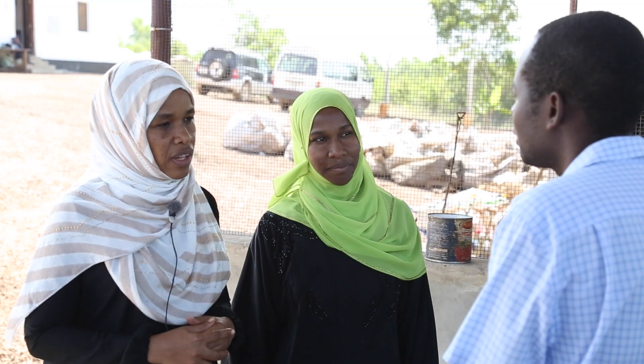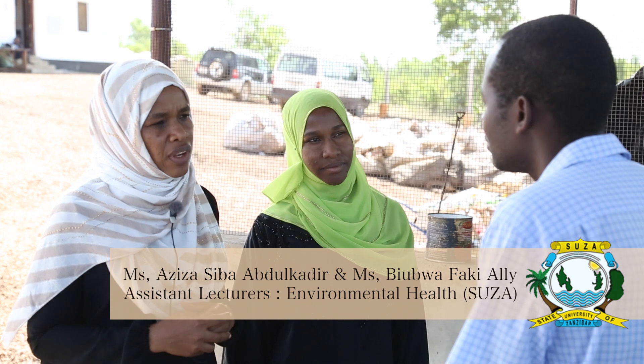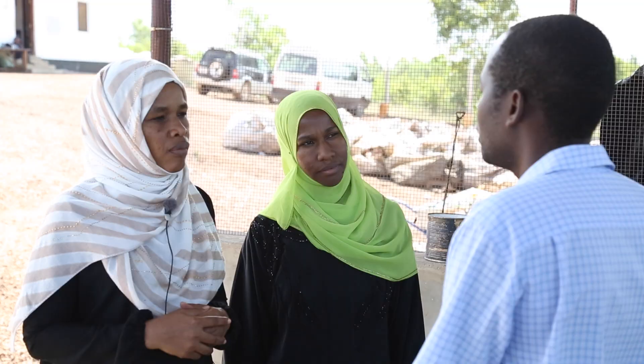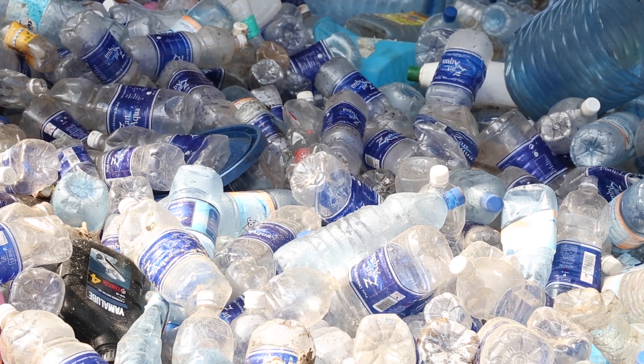Thank you for your time. We are researching solid waste management from hotels — would you tell us the purpose of your solid waste management activities? Sandrec is a Zanzibar waste management company. We mainly work with hotels and the community at large because we believe that a holistic approach to waste management is the only way we can make Zanzibar clean. We enter into contracts with hotels, collect their waste, bring it to the site, and then separate it.